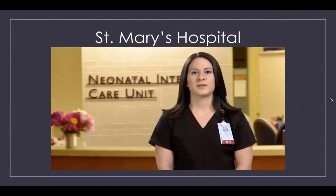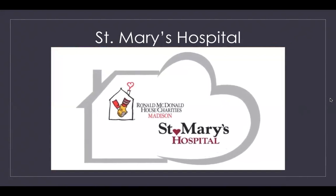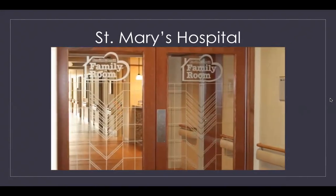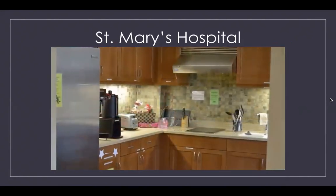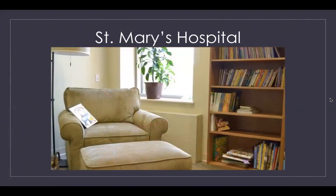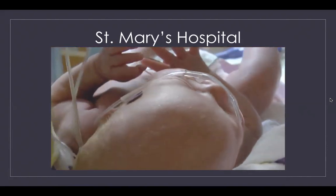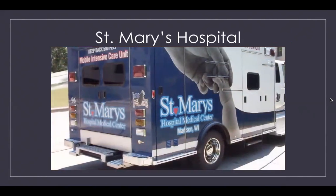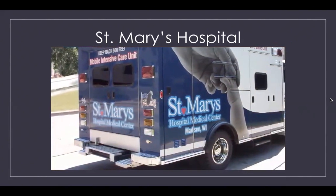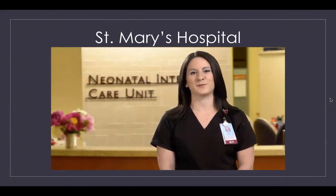Should your baby require an extended stay in the NICU, families may wish to take advantage of our Ronald McDonald Family Room, located just one floor above the NICU. This makes it easy for parents to spend the night and stay close by, as the room has many amenities and provides a place for families to regroup and recharge without leaving the hospital. St. Mary's NICU serves as a regional referral center, meaning hospitals throughout South Central Wisconsin turn to our NICU experts when they need advice or must transfer a newborn for expert care.